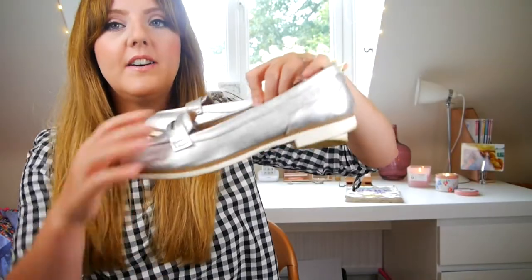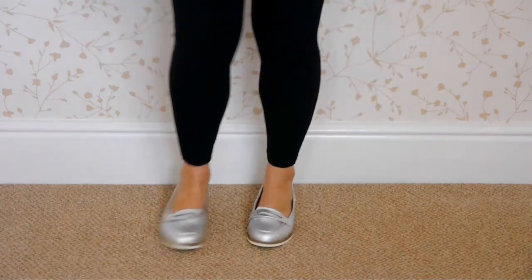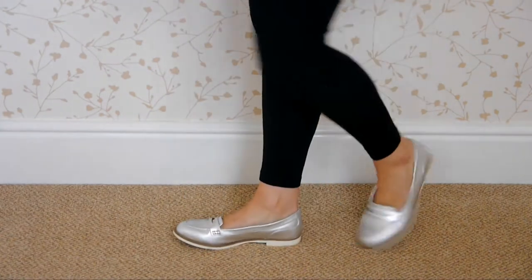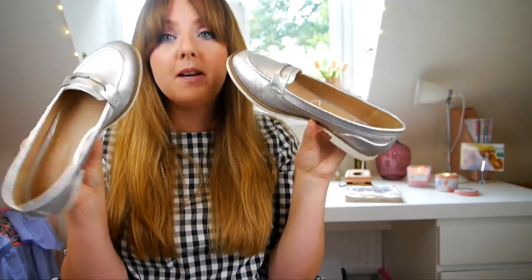The final pair of shoes from Matalan are these silver loafers — they were seven pounds in the sale, which I think is an absolute steal. I can see myself wearing these all seasons: in spring with pinks, in autumn and winter to jazz up a drab black outfit. I just love a metallic shoe. They're really comfy as well, and I just think they're fun. Seven pounds — you can't really go wrong.